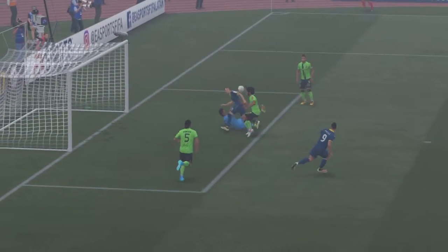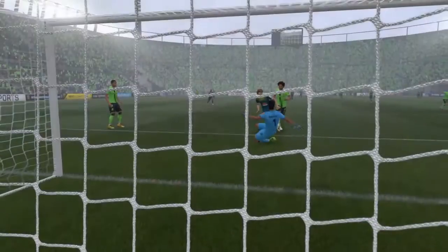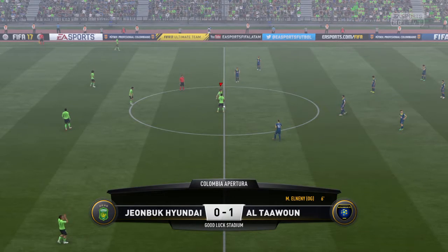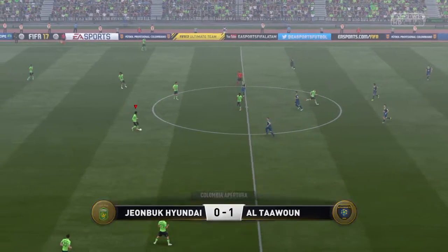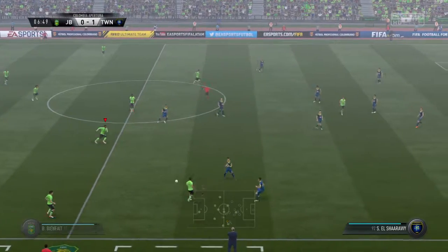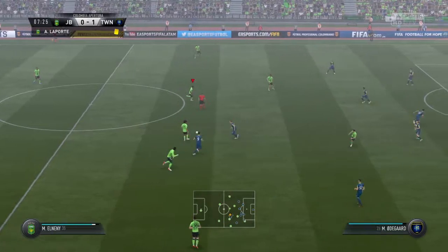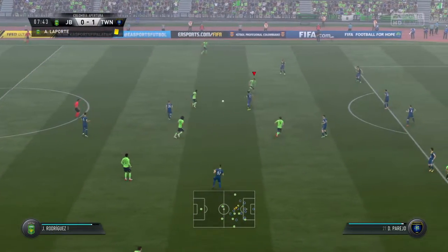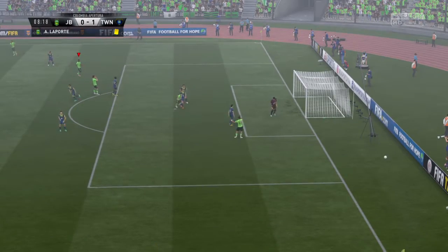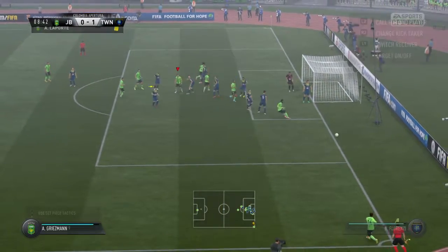Well, it comes with the territory, doesn't it, when you're in that kind of position. It's a goal worth replaying over and over again. That could be a very costly own goal because they're trailing to it now. El-Neny onto the attack now, and here's the shot — oh, saved by the goalkeeper at full stretch. Now that's gone behind for a corner. Griezmann! That's great defending there, stopping that attack.